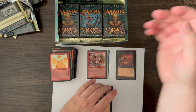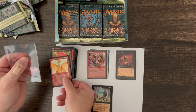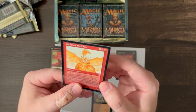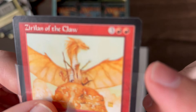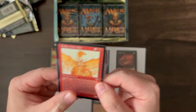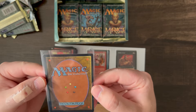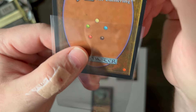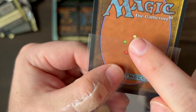Zalfirin Commander, Consuming Ferocity, Fire Diamond — is that our rare? No, I think that's an uncommon. We got a Fire Diamond, nice. And Zirilan of the Claw — that's another very good one. That's an $11 card — a really good rare. Awesome, that looks in really good shape too. Let's go ahead and sleeve that up.